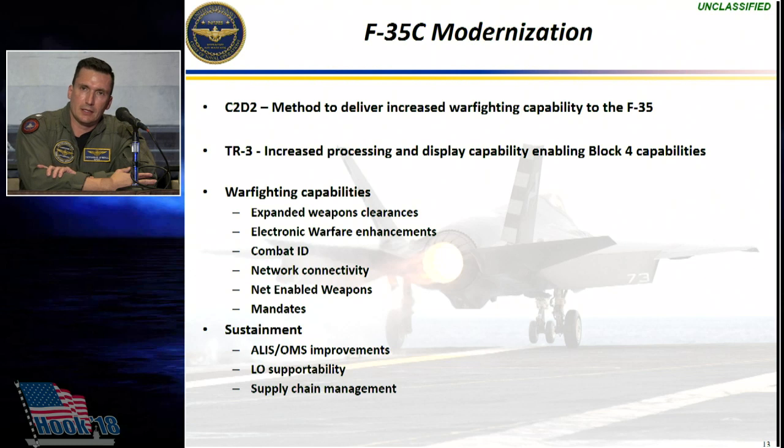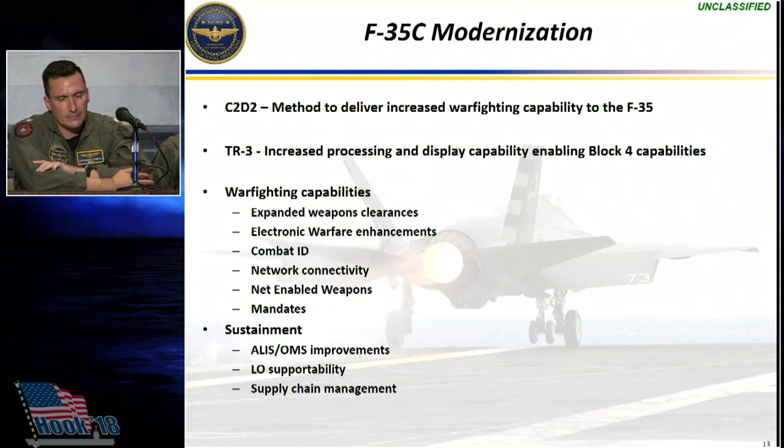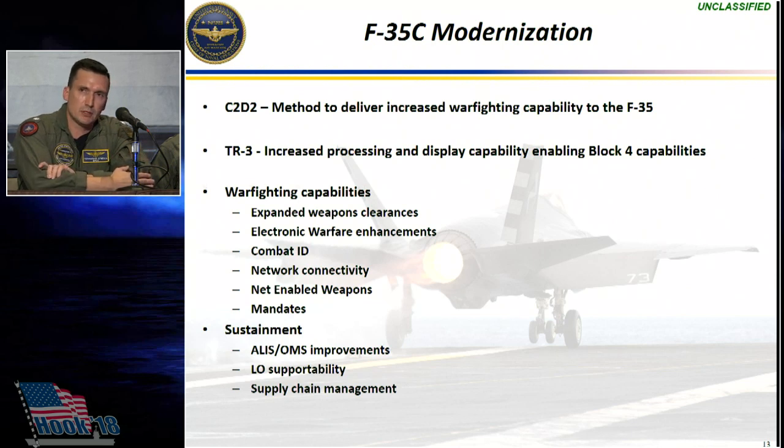The threat is busy figuring out how to counter the technologies, capabilities, and tactics that we are developing. As such, the F-35 continues to develop and modernize to meet that threat. The MC2D2 — continuous capability development and delivery — is the roadmap and plan for how we continue to modernize the F-35. The TR-3 hardware brings increased processing capability and increased display capability to enable those Block 4 capabilities.